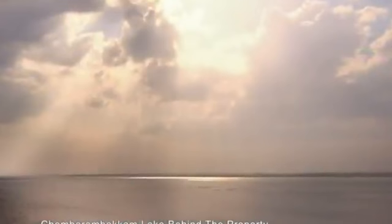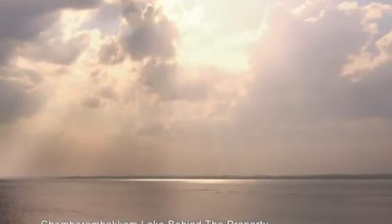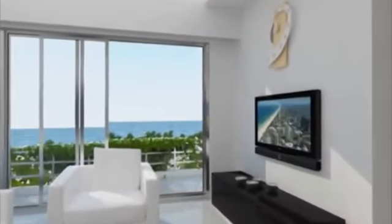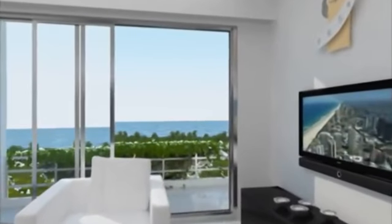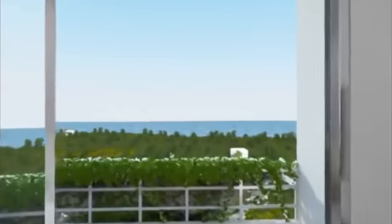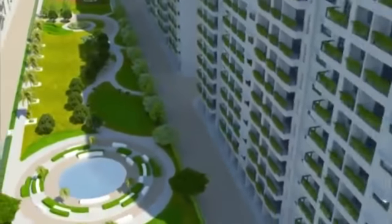Imagine waking up to a glorious view of the lake every morning, the steady waters tranquilizing your senses as you have your cup of coffee. Goldrich Palm Grove, surrounded by picturesque greenery and coconut groves, offers you just that.